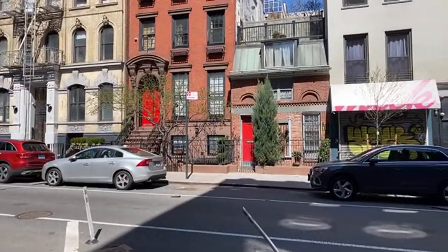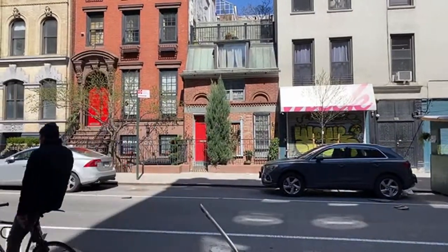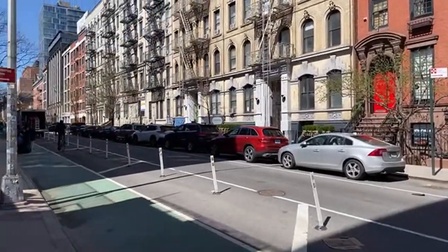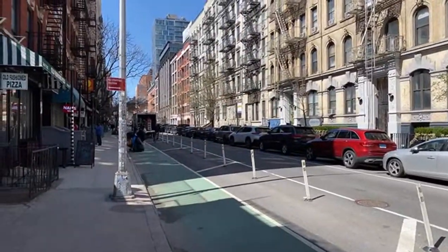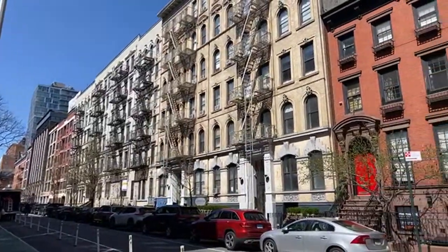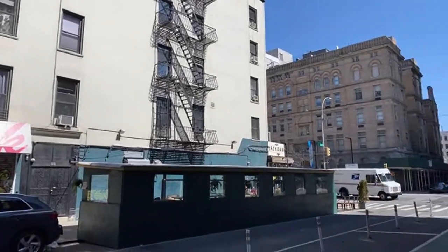The home was built for two sculptors: Carl Bitter — Carl with a K, just like I spelled Carla with a K — and Giuseppe Moretti. They had their home and sculpture studio there. We wanted to show you that because we love it. I mean, it's our dream home, to be perfectly honest. We can't afford to buy it, but if we ever could, I would love to live there.